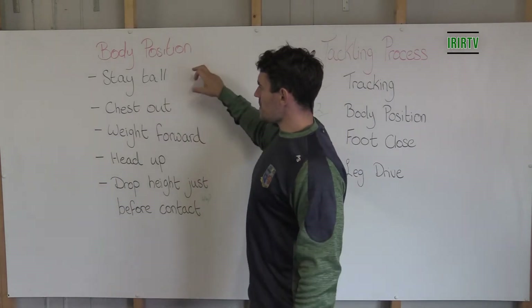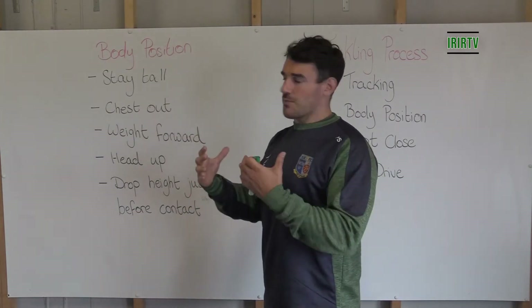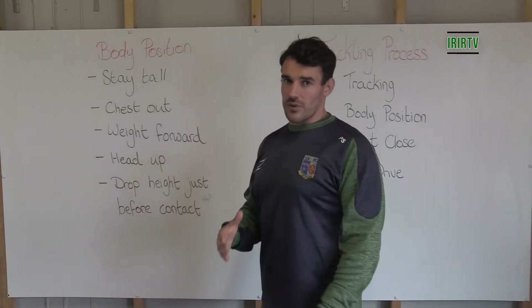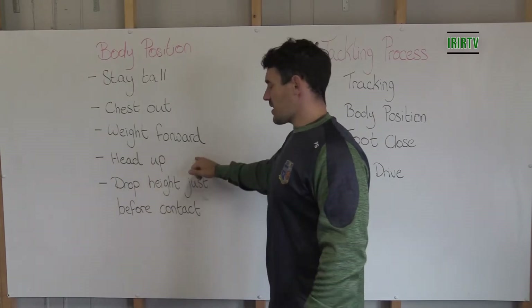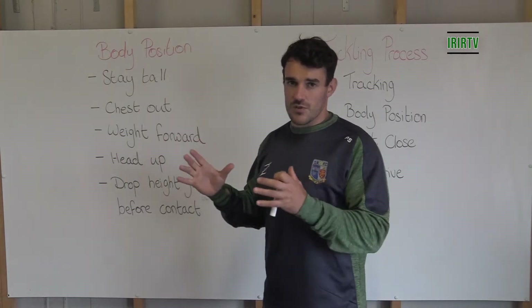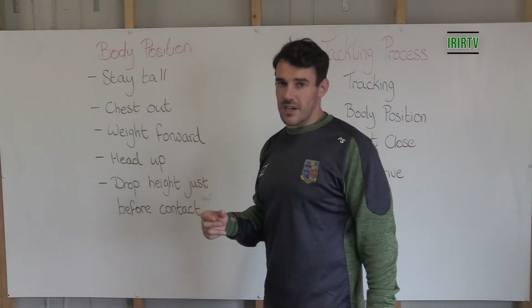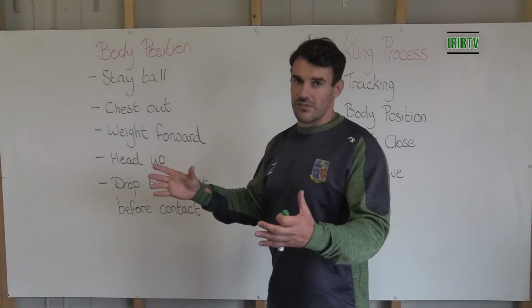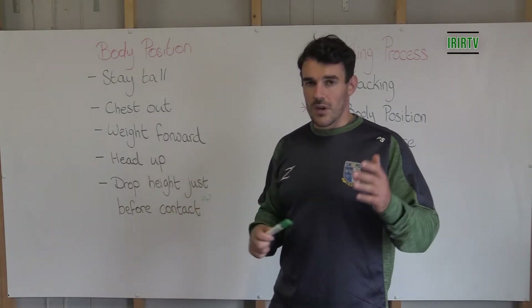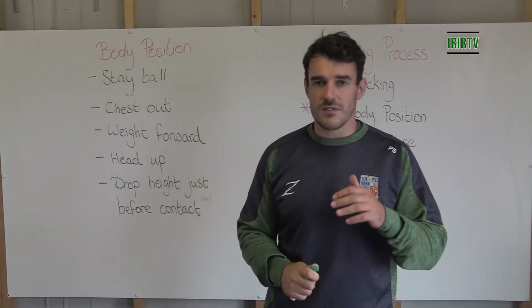Just to recap: staying tall, big chest, being confident about what we're doing pre-tackle. Getting our weight forward is going to help us in terms of meeting force with force. Keep our head in a nice neutral position on the swivel so we're not compromised, and then we just drop the height that split second — chop them down to the floor, or make the tackle depending on the situation. Hopefully that gives us some clarity, and we'll go outside and have a look.